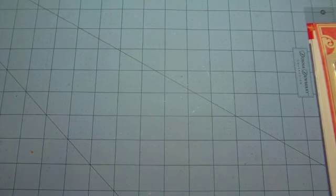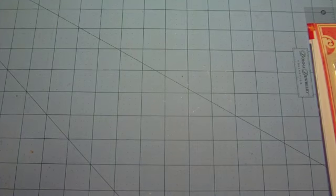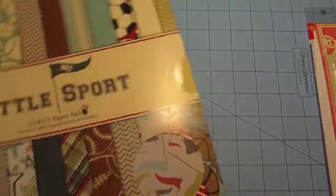The next day my friend Jen, who I scrapbook with, she texted me at work and said hey, you want to go to Archivers? They're having a sale and they have Fancy Pants 12x12 paper pads for $3.99. And I was like yeah! So this is the paper pad that I picked up for $3.99.